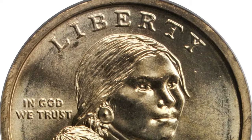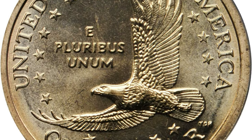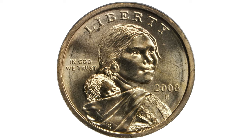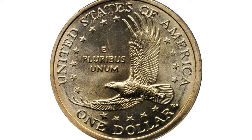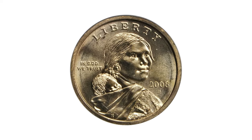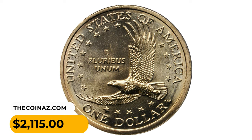As one might expect of the lofty MS68 grade, circulating examples quickly become quite unappealing from even a short stint in general commerce. The 2008 Sacagawea dollar struck at both Philadelphia and Denver are key dates to the short-lived series, with a mintage figure of just 1,820,000. This coin was sold for $2,115 at Stack's Bowers Auction.